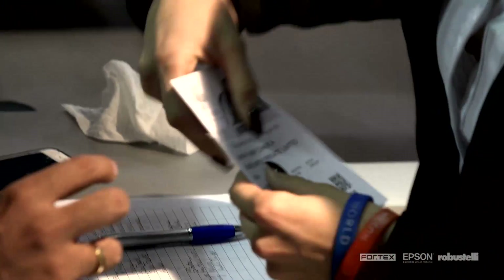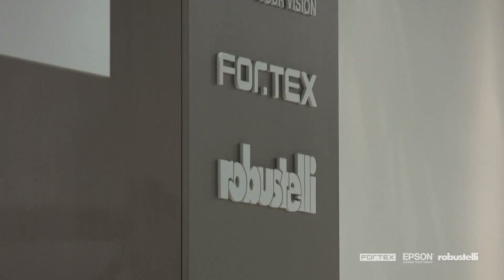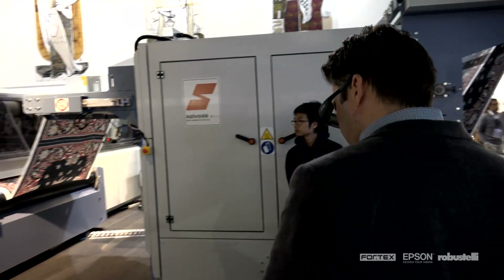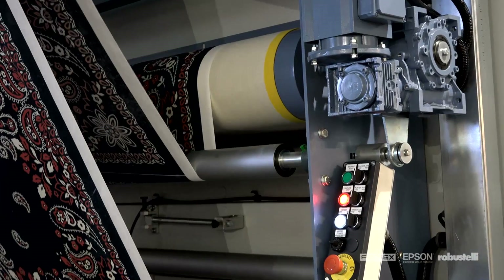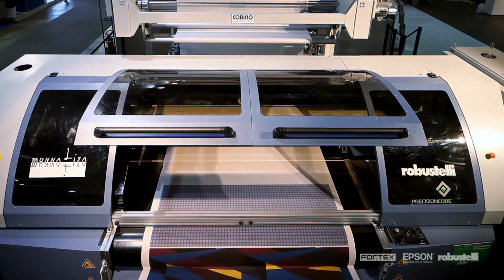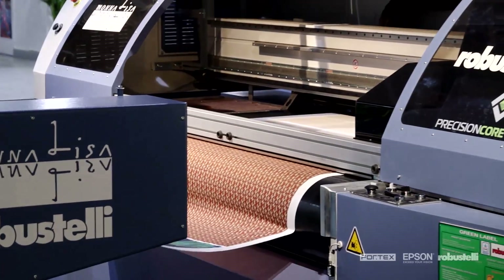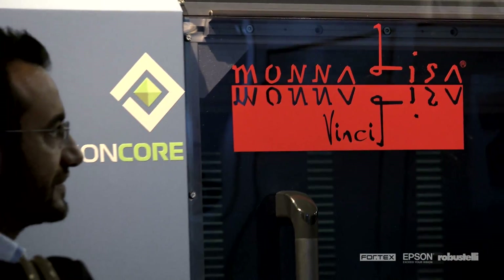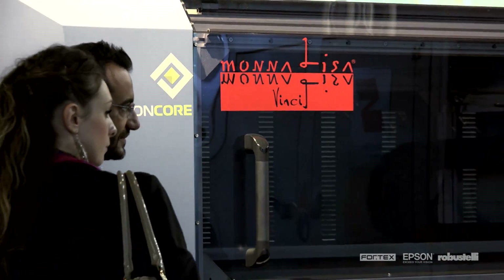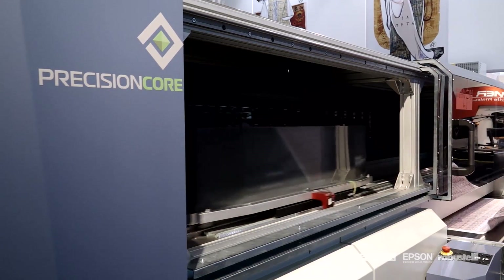At ITMA 2015, the international textile trade show held in Milan, Epson, Fortex and Fratelli Robustelli showcased the latest developments in high-quality digital textile printing. In particular, Mona Lisa, the first industrial printer for digital textile printing, took centre stage in its new Evo 3 and Vinci versions, featuring the new Epson Precision Core technology and new print heads that further improved its performance.